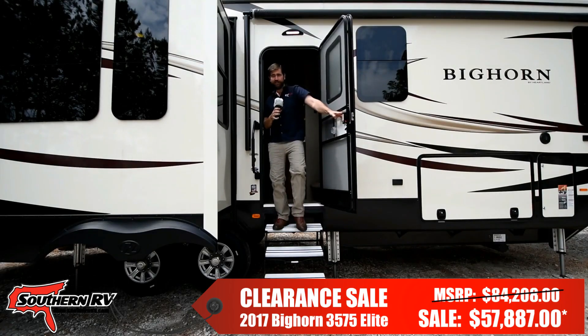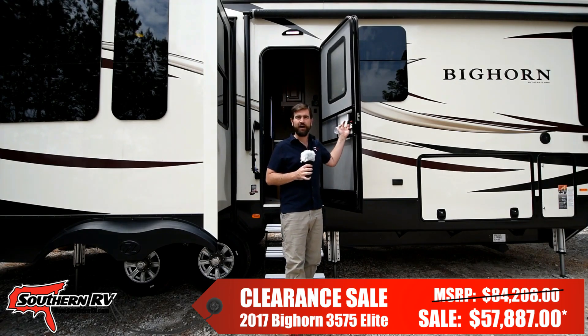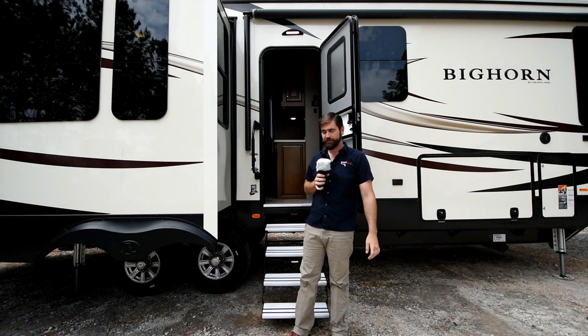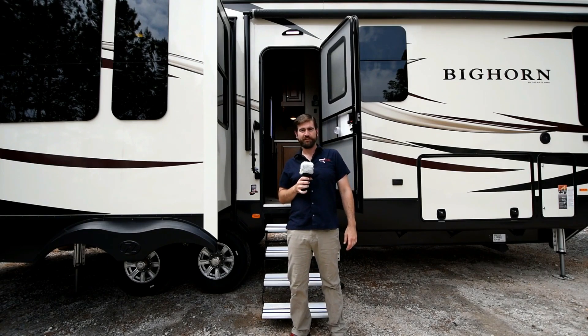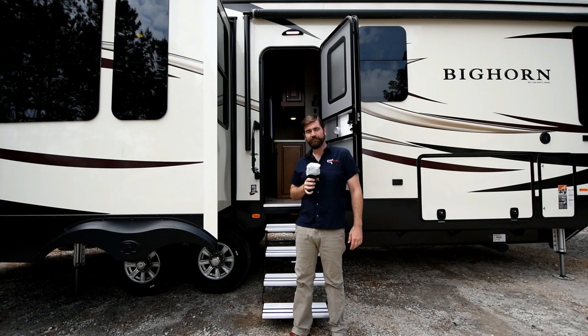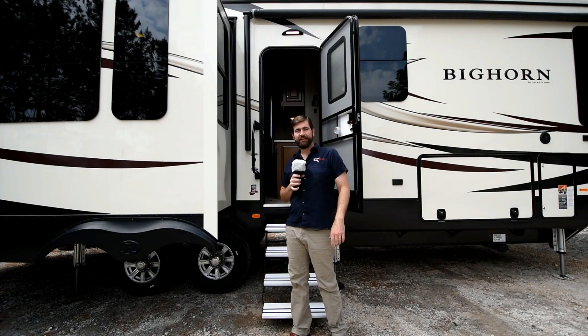Thanks for joining us today to take a look at this Big Horn 3575 Elite here at the lot in Southern RV in McDonough, Georgia. If you have any questions, feel free to give us a call at 770-477-0552. I've been your host Barry, and we hope you guys come to see us soon.